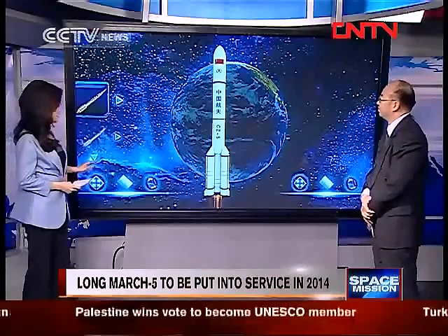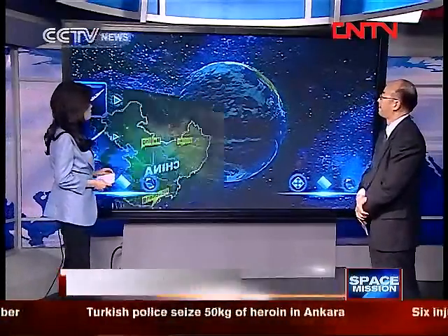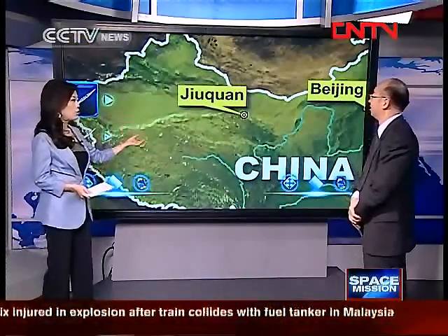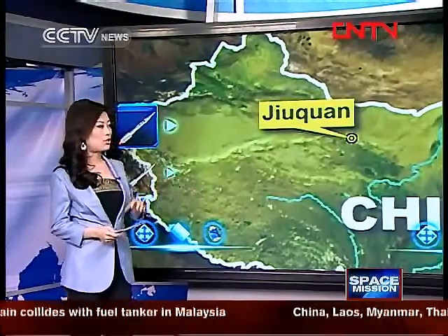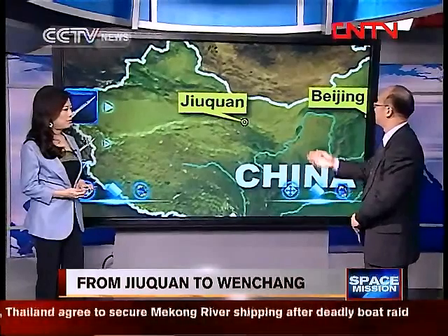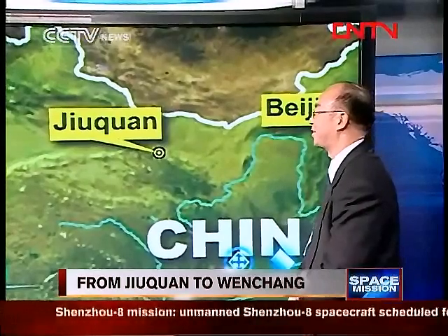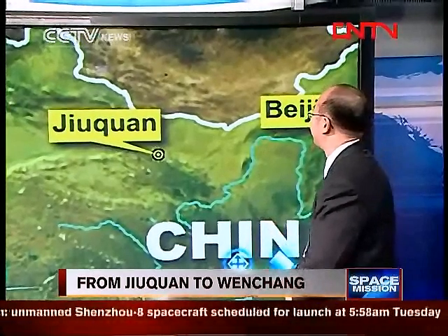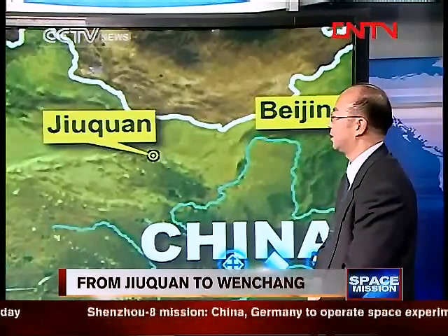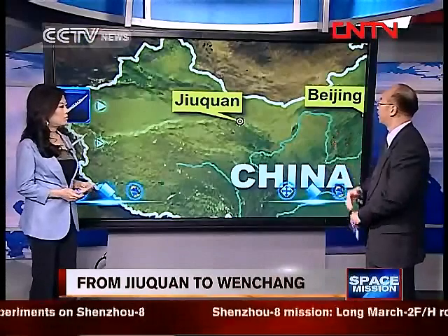Rockets are getting bigger and the launch locations have to be changed as well. Currently we're using the Jiuquan Launch Center, which launched Tiangong 1 and is going to launch Shenzhou 8. Jiuquan is near the desert, so there's not too much rain, no storm — the weather is good. It's about 300 days out of a year that we can have suitable launching weather.